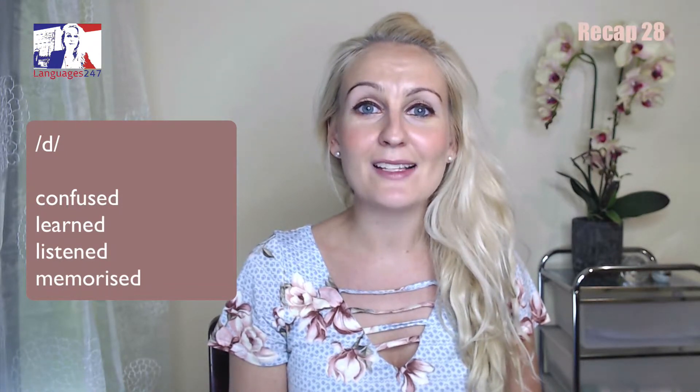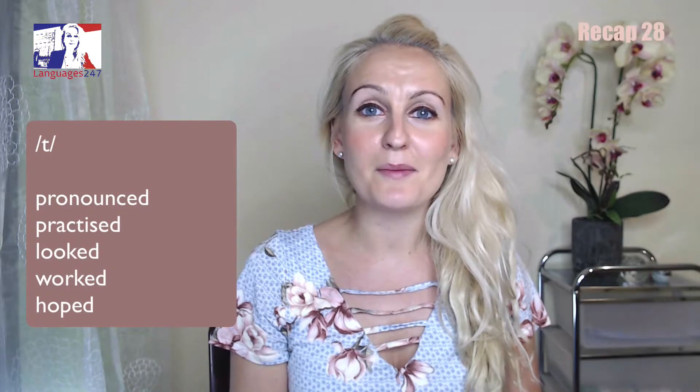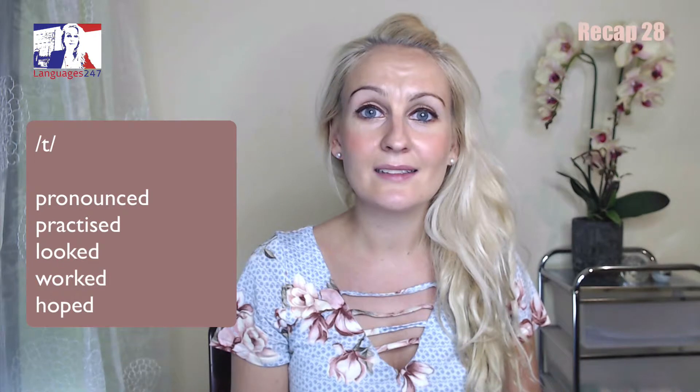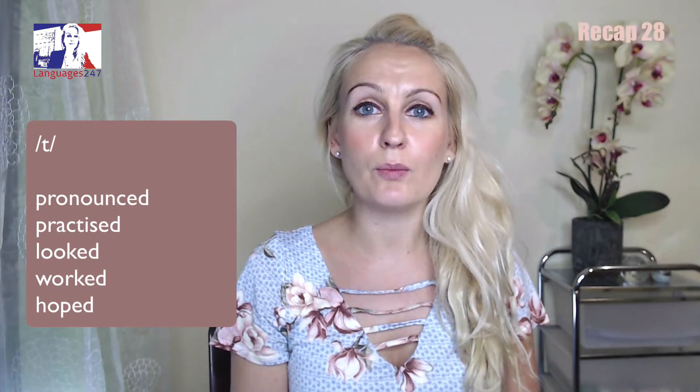Now let's look at examples of "-ed endings" pronounced "-t". Repeat after me! Pronounced. Practiced. Looked. Worked. Hoped.